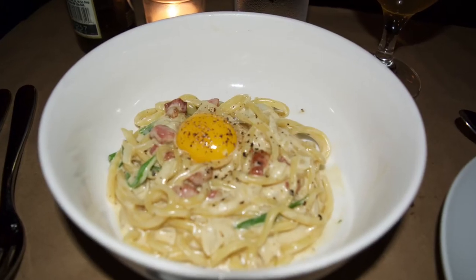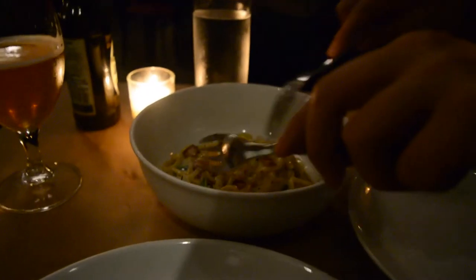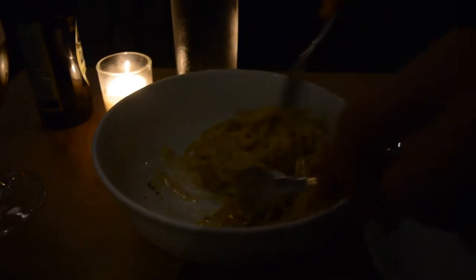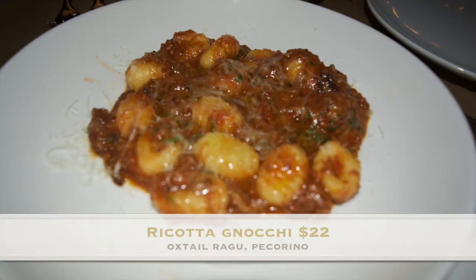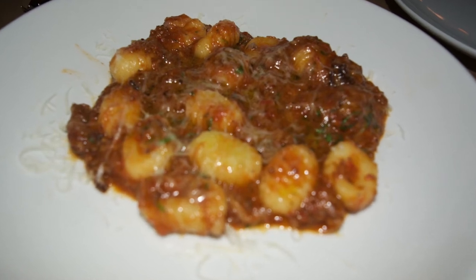For our entree we ordered the Bucatini Carbonara, priced at $24. It consists of pancetta, onion, black pepper, egg yolk, and scallions. Our second entree was the ricotta gnocchi — the oxtail ragu was phenomenal.